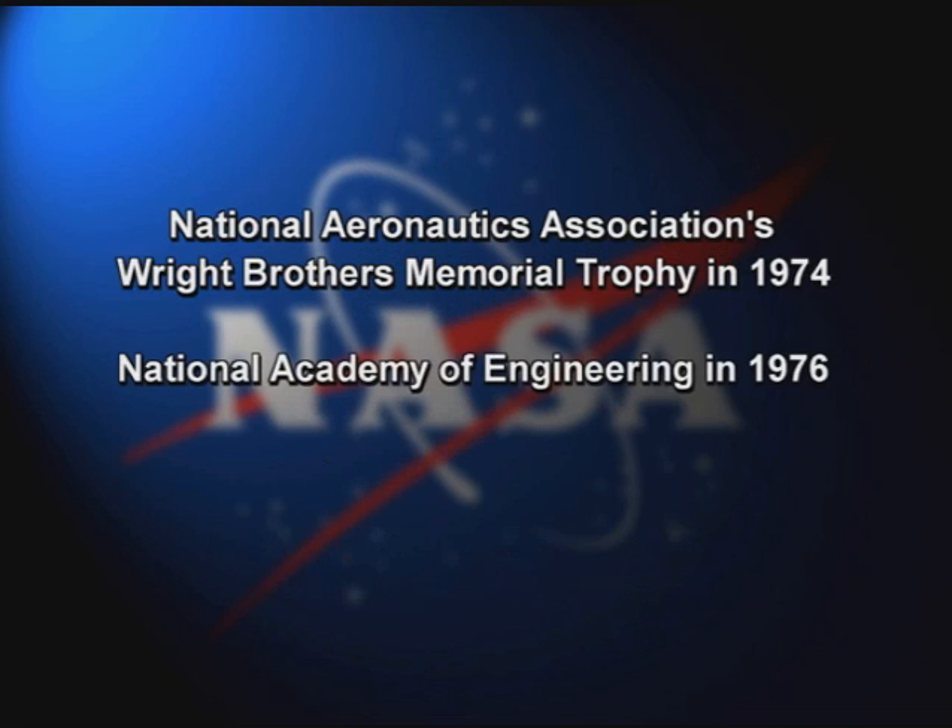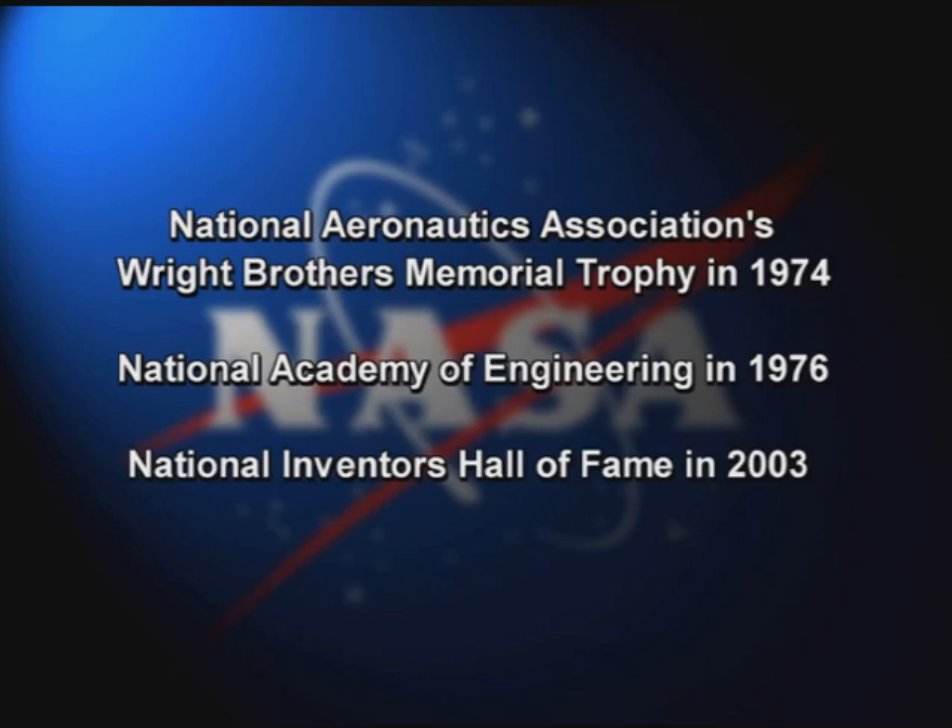The engineer was also inducted into the National Academy of Engineering in 1976, for his pioneering research in the aerodynamic design of high-performance aircraft, and into the National Inventors Hall of Fame in 2003.